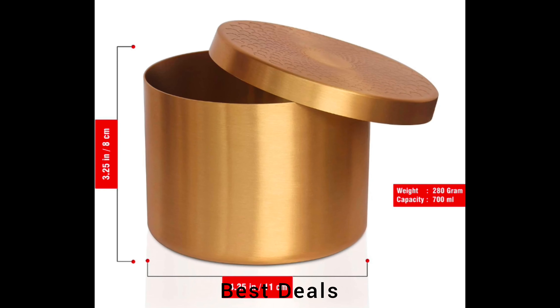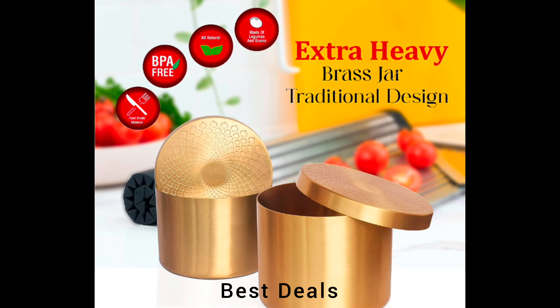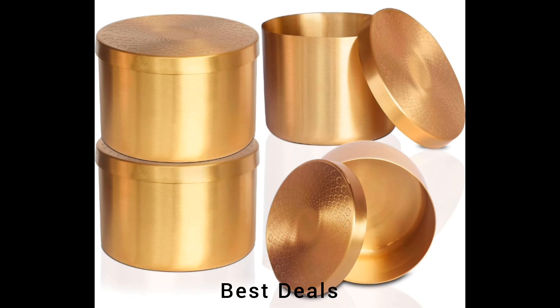2. Brass Masala Box: It comes with a lid to avoid spilling or moisturizing the spices. Containers are lead-free and non-toxic brass, making it safe for health with a smooth finishing. Product link is given in the second description.